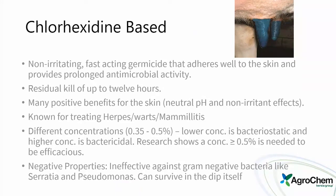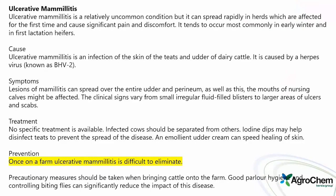Chlorhexidine-based products have been used a lot for warts and herpes and have positive benefits for the skin. Available in half-percent and one-percent concentrations. A real issue is that it's ineffective against gram-negative bacteria like Serratia and Pseudomonas — those organisms can survive in the dip itself. So if you're fighting algae-like product problems causing mastitis or have water quality issues, it's best to pick a different dip. It's a very gentle dip, useful if someone is allergic to iodines.